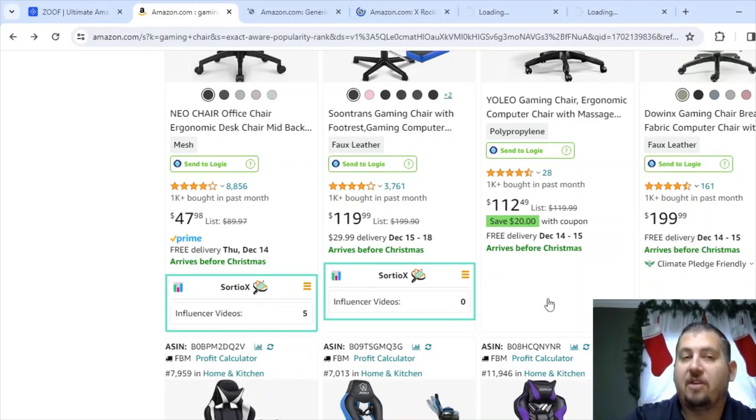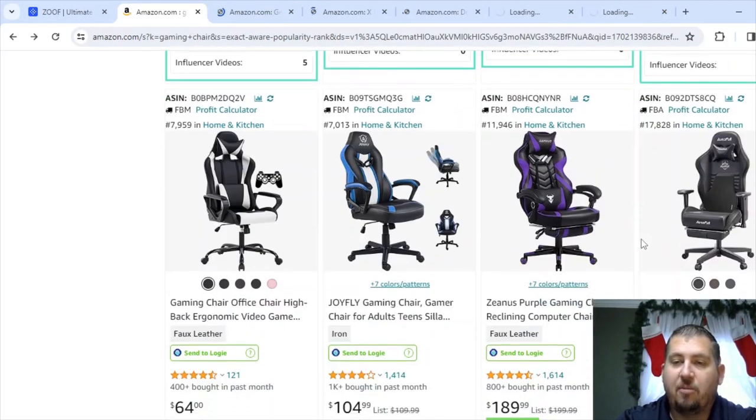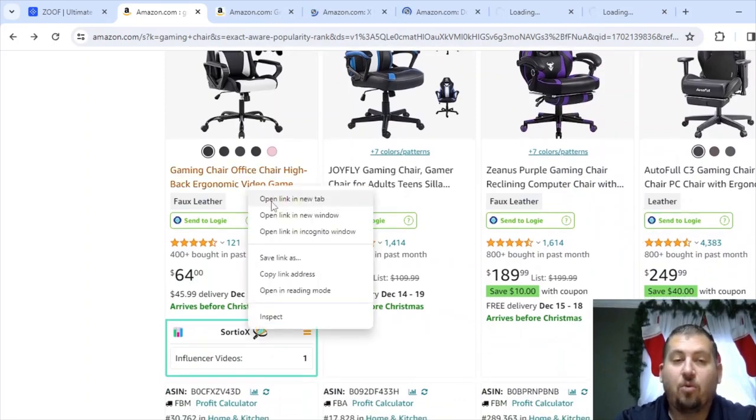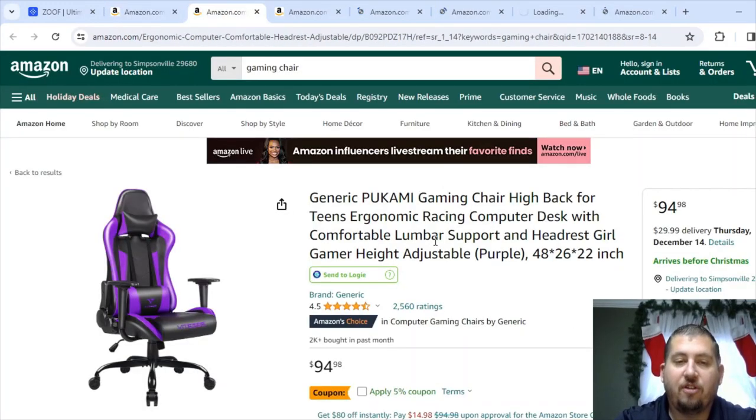As I'm scrolling down, Sordio X hasn't loaded these in yet. What I'll typically do while waiting for it to load is go check the other tabs I already opened to make good use of my time. This one also has one, so I'm going to open the link in a new tab. I'm going to be using Zoof to check the sales on all of these here in a minute. Having all these tabs open while recording is going to seriously slow down the computer and Sordio X as well.